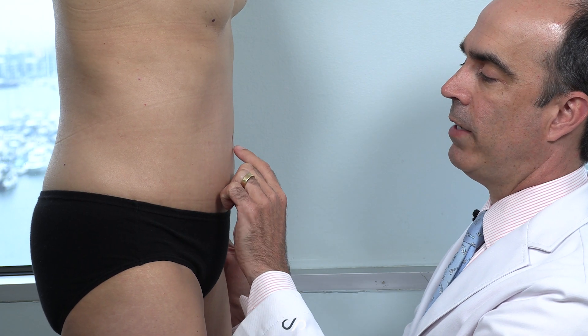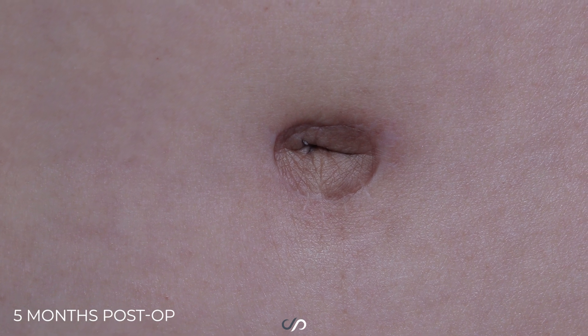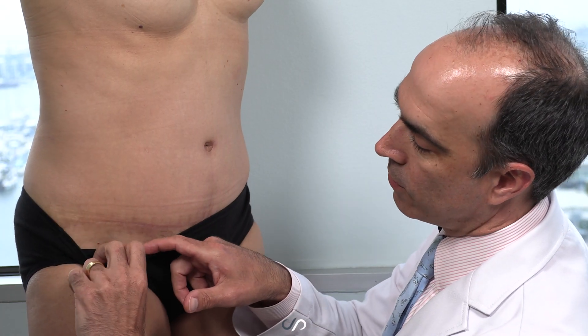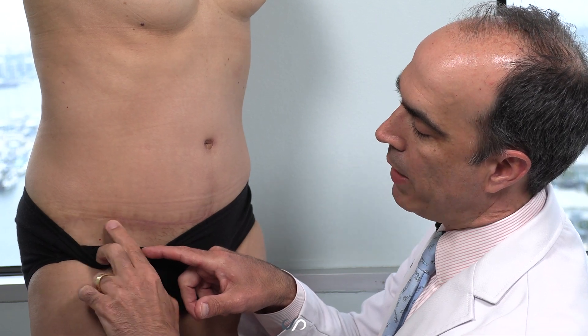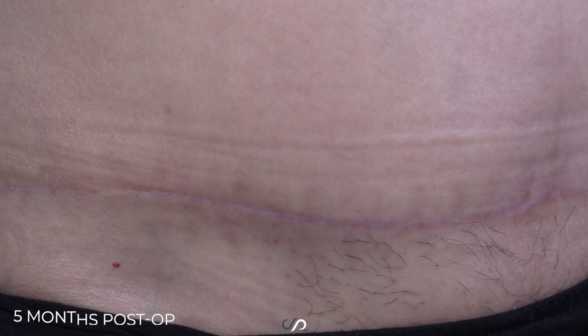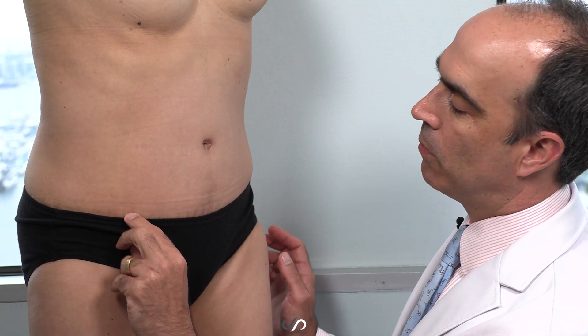Her incisions are melting away very nicely. She has a pigmented belly button, but the scar itself you can't see at all. If we look here at her scar, you can see it's barely detectable — just melting away, and we're only five months out. I expect that will fade even more.